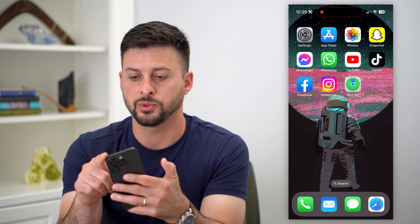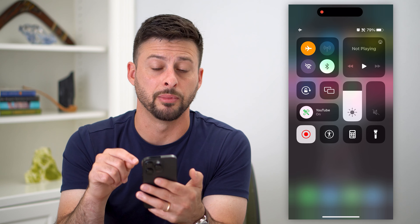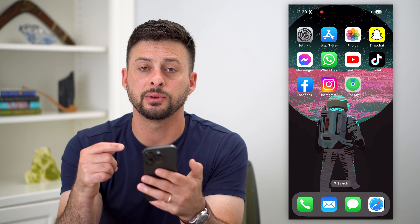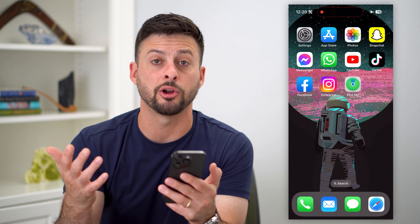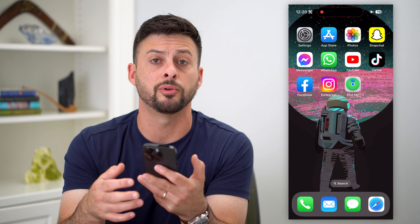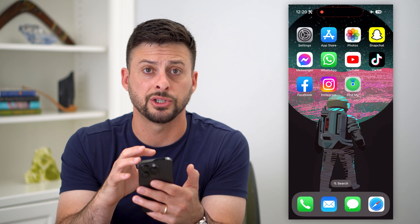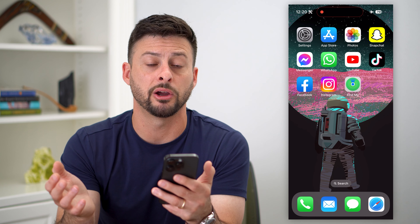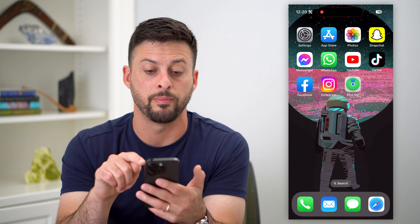Swipe down from the top right and toggle on Airplane Mode. This is another option. What this will do is when they open up that Find My app, it will freeze their last known location because you have Airplane Mode turned on. It's not connected to your cell signal, to your mobile data, or Wi-Fi to be able to track your current location. And then when you're back home or wherever, you can always just swipe up from the top right and then turn Airplane Mode back off.